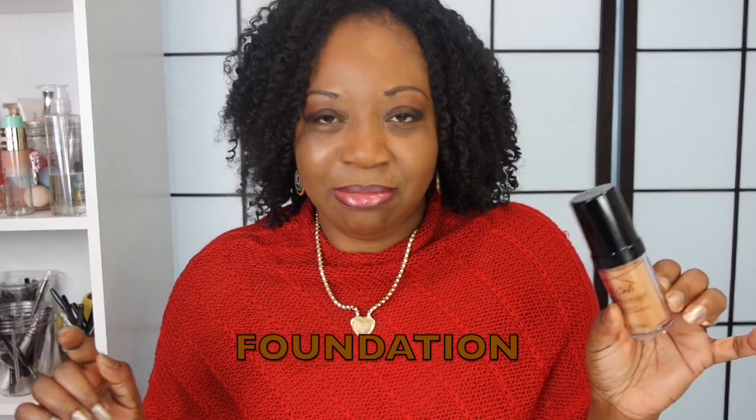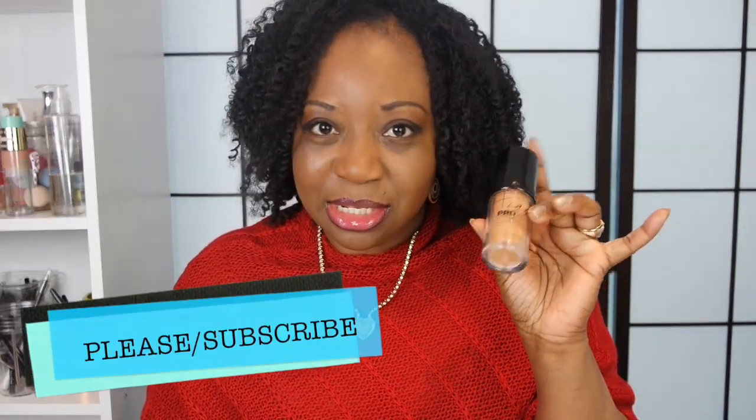Just in case you're wondering about my makeup, I used the LA Girl Pro Coverage High Definition Concealer in the color Warm Caramel — it's a lovely shade. For my eyes, I kept it simple with the Nudes Palette from Maybelline, using the dark shade in the corner to darken the sides. I'll leave links to everything in the description box.